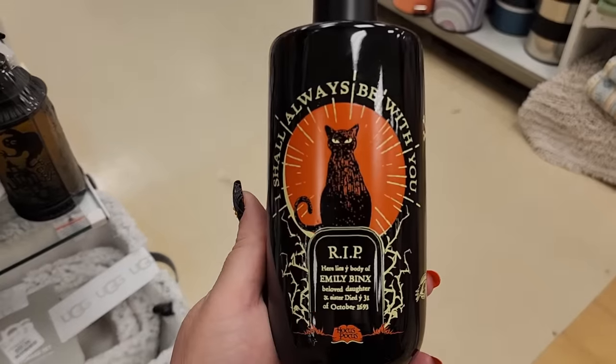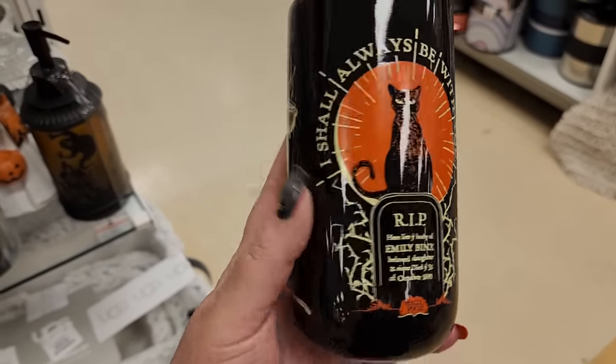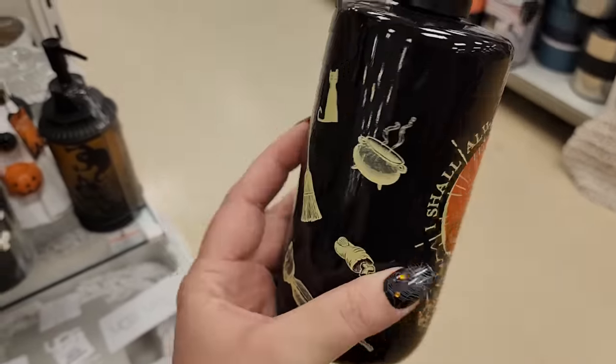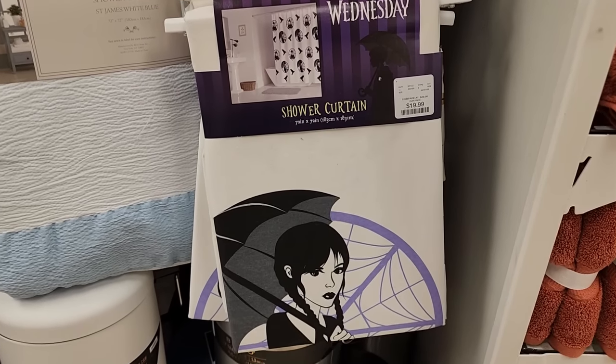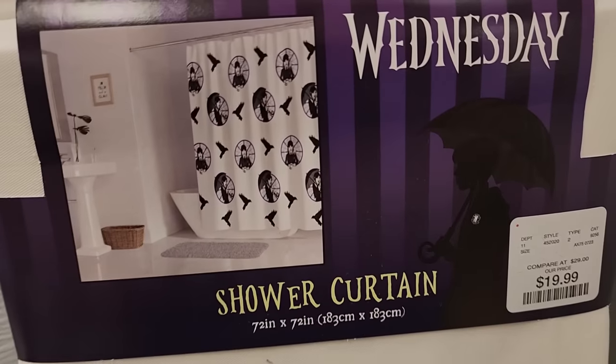So this is $10 - so cute. You have to put soap in it. $20 on the Wednesday shower curtain.